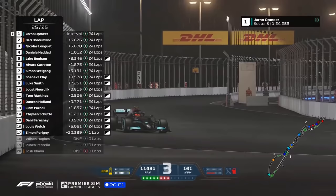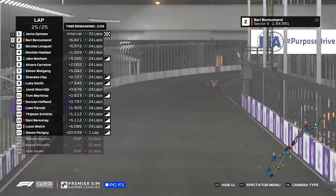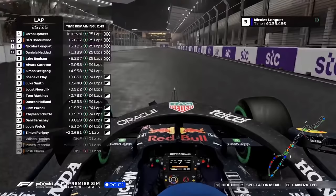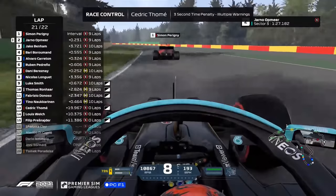Through the final corner on lap number 25, it has been an absolute dominant performance from Yano Opmier today. Off the exit of the final corner for the final time and across the line — the chequered flag falls for Opmier. He is a three-time winner this season: Hungary, Austria and now Saudi Arabia. Yano Opmier on the top step of the podium once again. That was probably the most complete, perfect performance I have seen. That was a masterclass, and I do not use the word masterclass lightly.